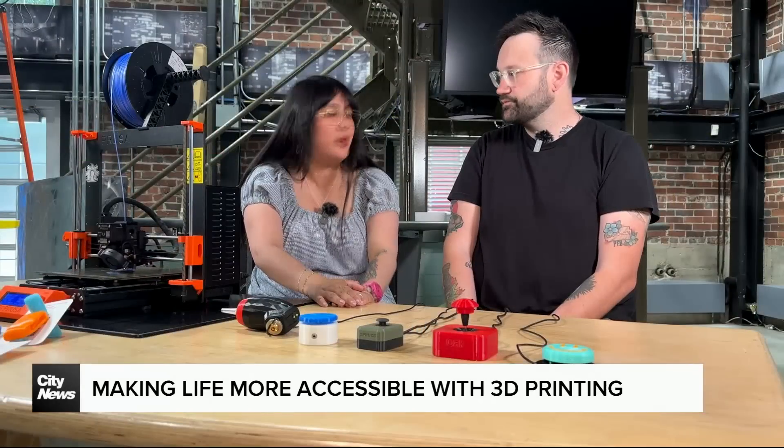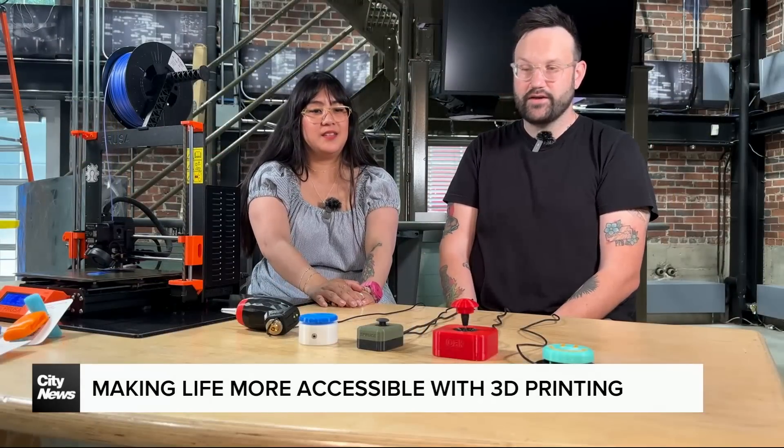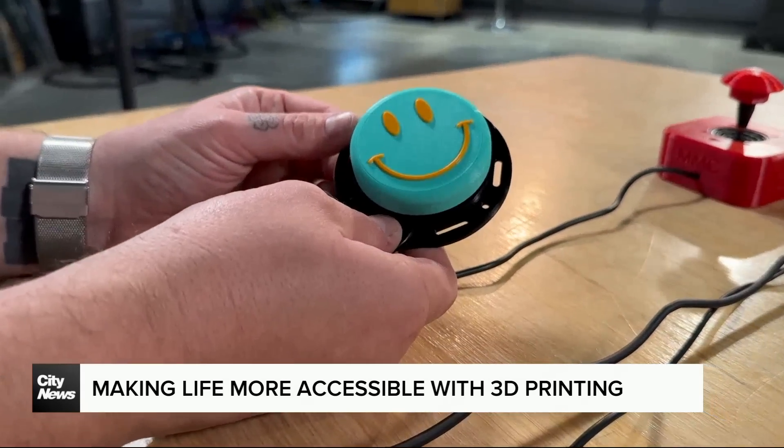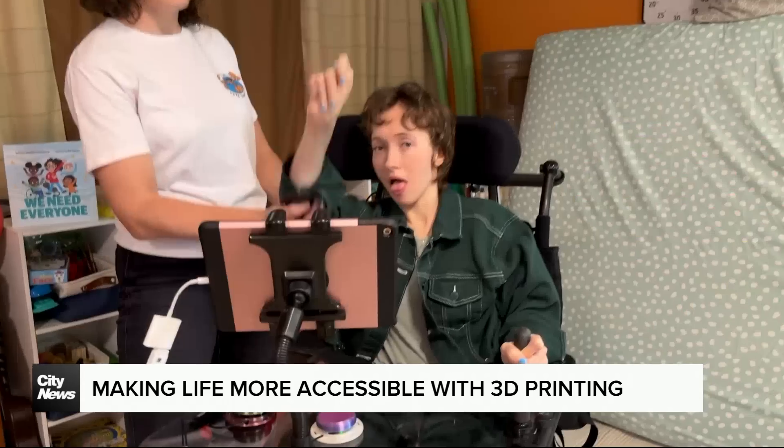Chris Martin, who made the switches for Hampton, says it's important to him and all of Makers Making Change that everyone is able to live without barriers. 'You're allowing someone to have a voice — someone who isn't able to communicate to the amount that they want to — and even better, you get to make them something that looks cool and that they enjoy using.'